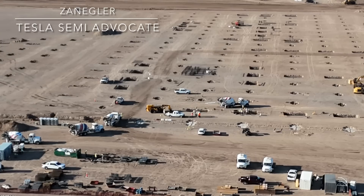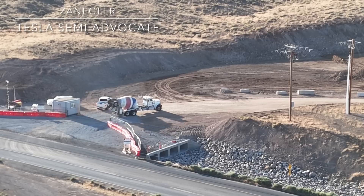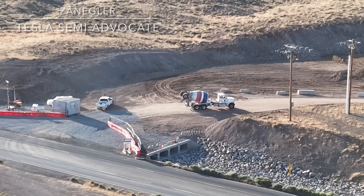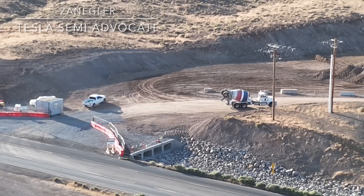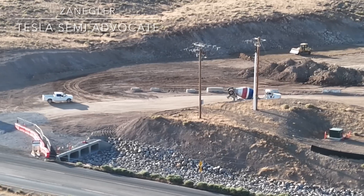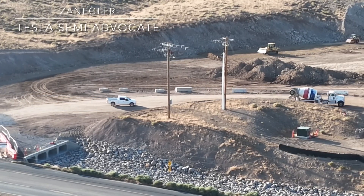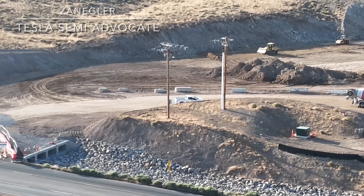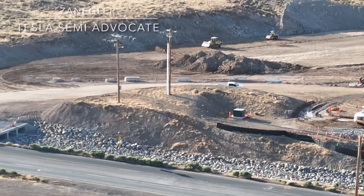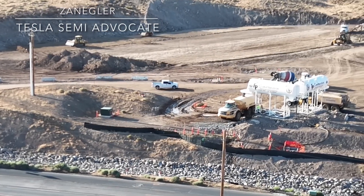The next big watershed event will be the arrival of cranes to assemble the columns, beams, and roof trusses, and that'll be an exciting event. Here's a look at a cement truck coming in to the site through the guard shack and controlled entrance to the semi-factory construction site. Still some work making extra room on that far east side to make it a clear path.